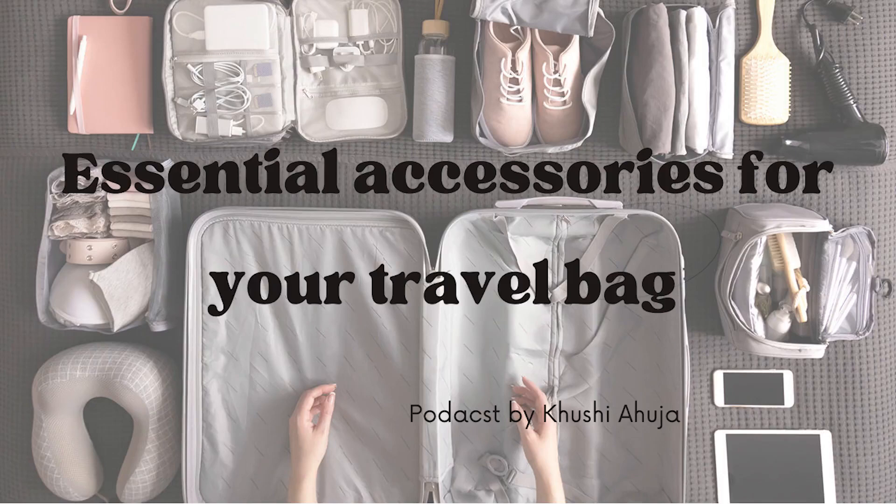Hey guys, welcome to today's podcast. I am Khushi Aouja and in today's podcast we will be talking about different essential accessories to pack in your travel bags. Isn't it exciting traveling? The destination decided, everything booked, shopping done — but it is a struggle to remember all those essential accessories one must carry. Don't worry, I got you for this holiday trip. Let's make a list of essential travel accessories so it becomes a little easier for you. Stay tuned to the end of the podcast for learning more.